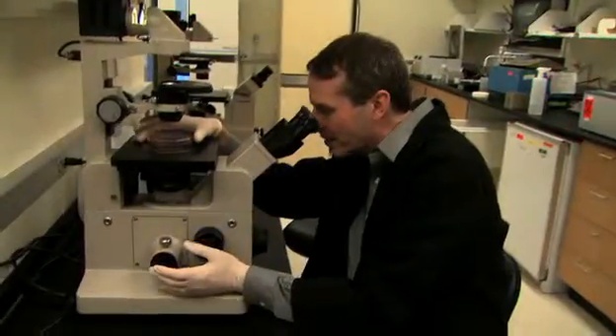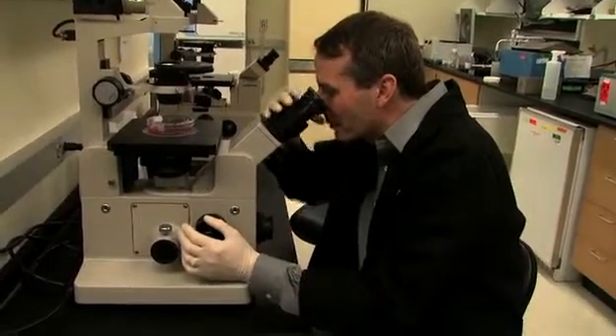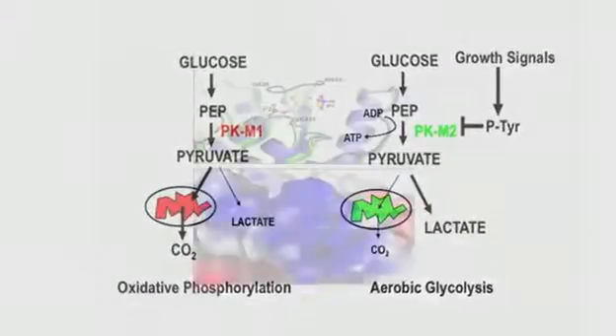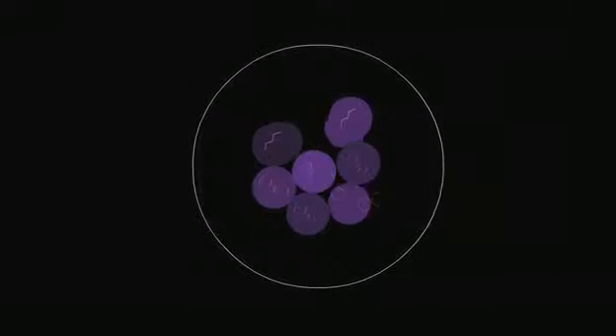Our research has really focused of late on a couple of different areas. One is looking at a specific isoform of a glycolytic enzyme called pyruvate kinase. Pyruvate kinase has a form that's expressed during development of an embryo, and then most adult tissues in our bodies switch to a completely other form of this enzyme.